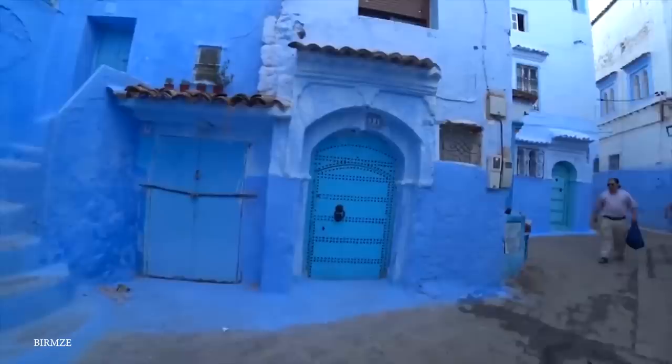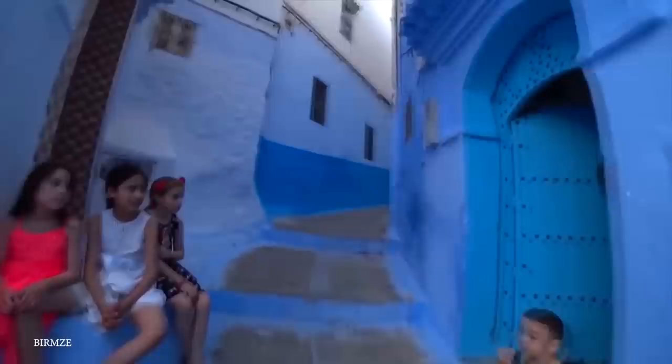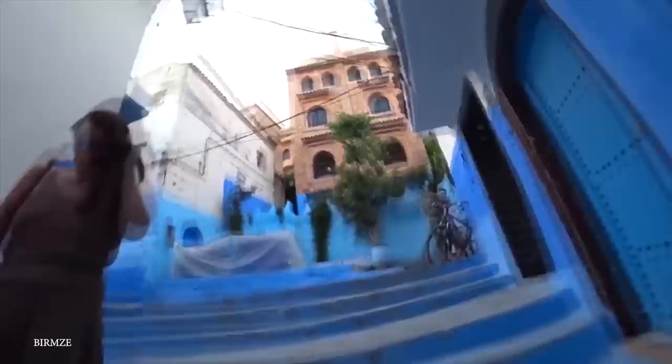Others say that the blue represents the Mediterranean Sea or the Ras al-Ma waterfall in a symbolic sense, with the hues being painted in thanks to the bodies of water that make life here possible. There are even some who insist there is no deeper meaning, saying that everyone painted their houses blue simply to fit in with the rest of the neighborhood. Yet regardless of the origins, what is clear is that this blue town is awesome.